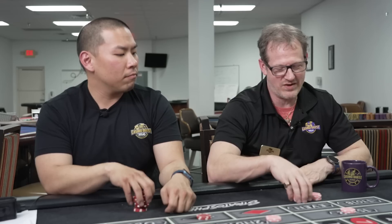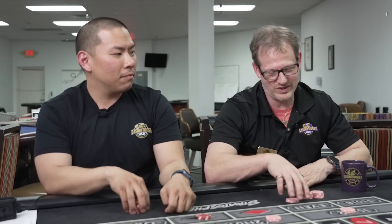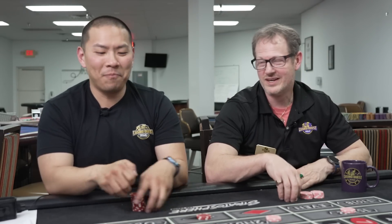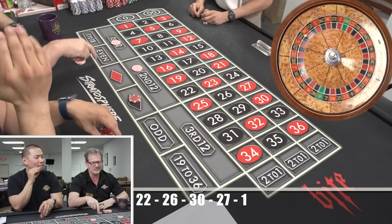You know what I do like? Is now I have something to say when you come in going, 'David, David, we got this fantastic roulette system — I only need $3,000.' I'll be like, 'Listen here, buddy, we got one system for $100.'